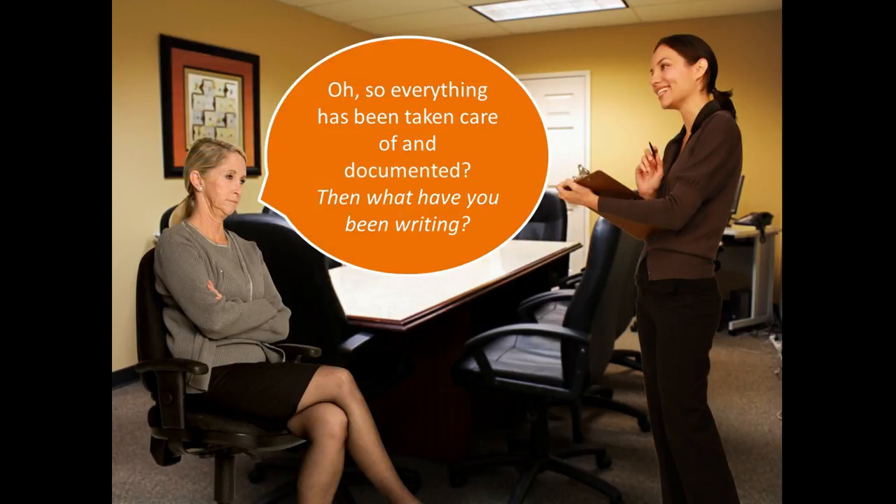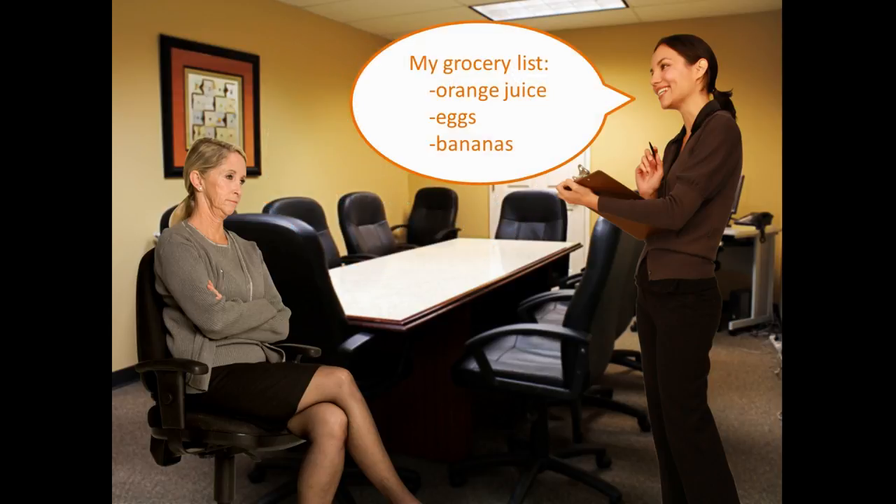So everything has already been taken care of and documented? Then what have you been writing? My grocery list. Orange juice, eggs, bananas.